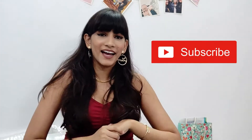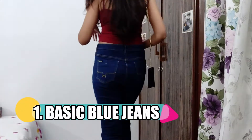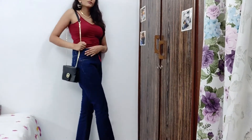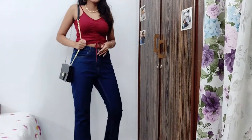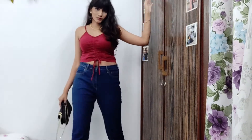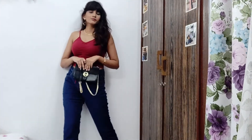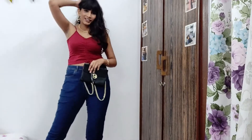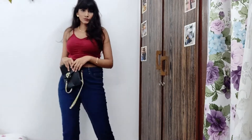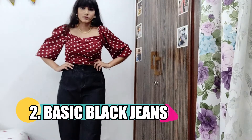Without further ado, the first pair of essentials I'm going to talk about are basic blue jeans. I got this one from Myntra but you can get one from anywhere. I usually like my jeans a little bit loose or a bootcut style, but you can get normal skinny jeans or baggy jeans — whatever fit you prefer. One plain blue jeans is a super essential thing to have in your closet.